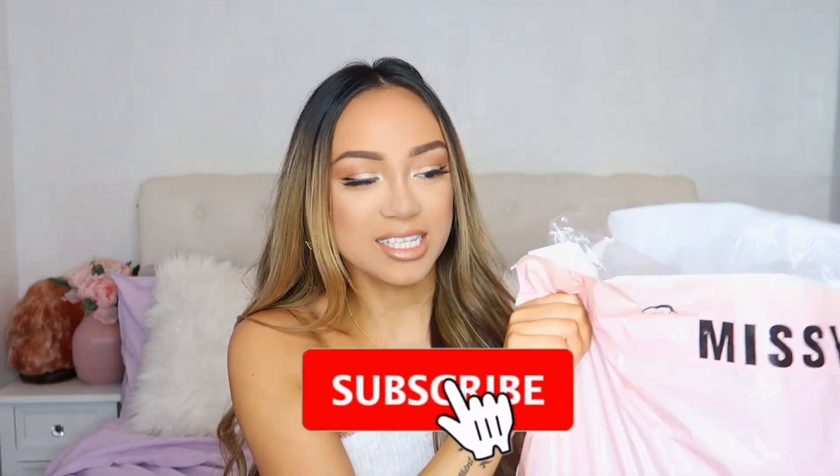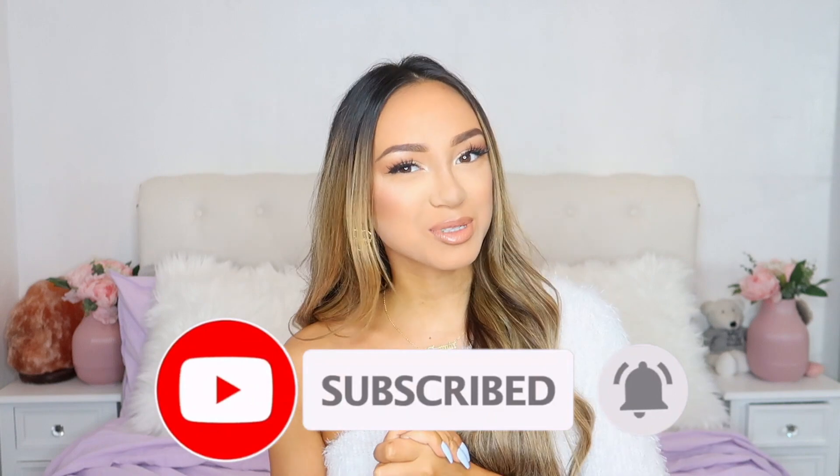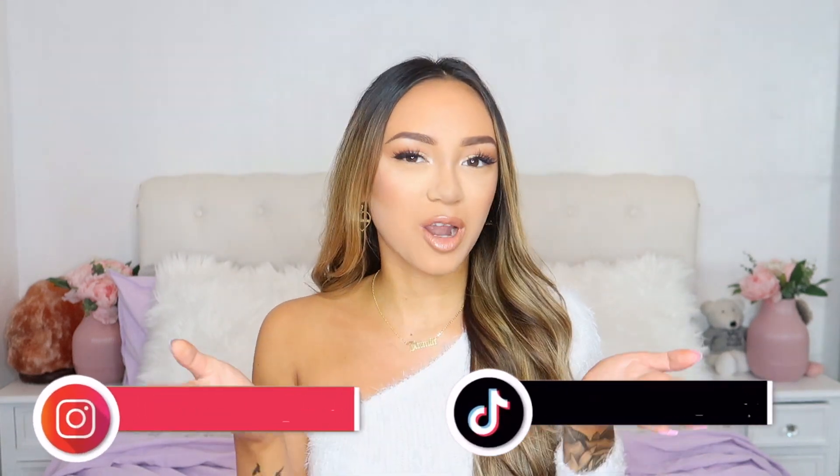Hey guys, welcome back to my channel, I hope you're all doing well. In today's video we are going to be doing a huge Missy Empire haul - I've got this huge bag here full of goodies! Before we get started, don't forget to hit the like button and subscribe as it would really mean a lot to me. Also don't forget to follow me on my Instagram and TikTok, they're both Jasmine Cattreya.